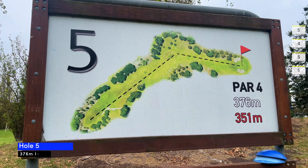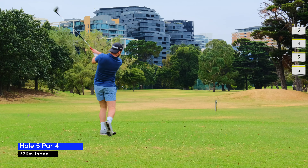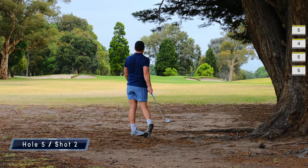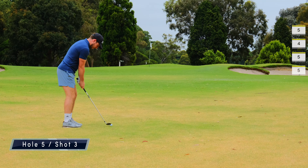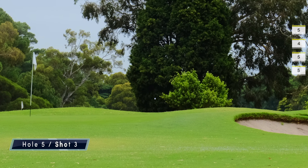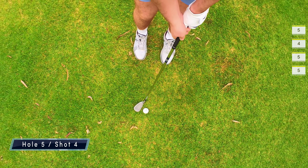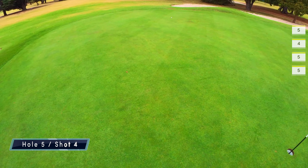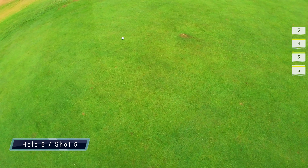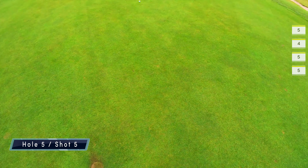At this point I am raging because my drives are not giving me a chance at all. I'm determined not to pull this one left into the rough but instead I push it right into the trees and have to lay up again. My approach shot bounces off the back and my chip shot goes from the fringe and skids back to the other side of the green. I two-putt for a double bogey — typical, because I was so frustrated about missing these pars.